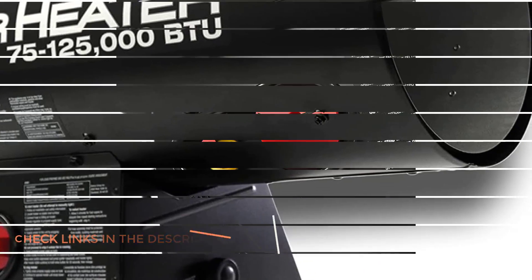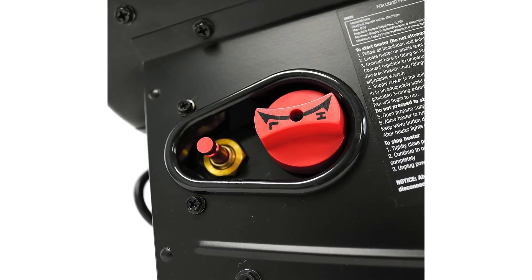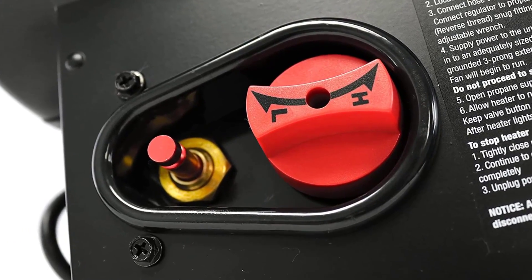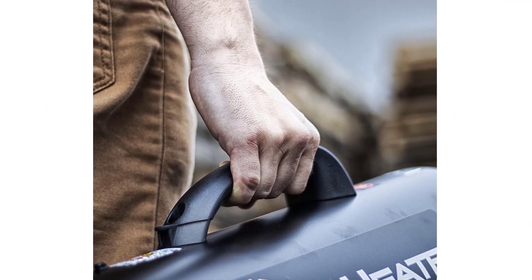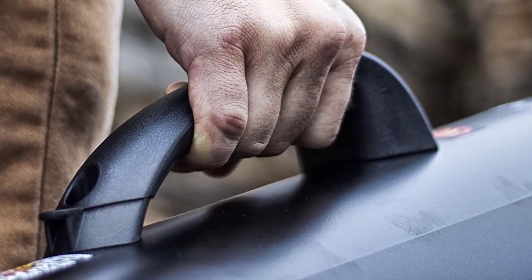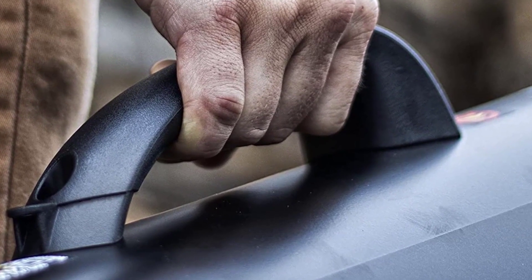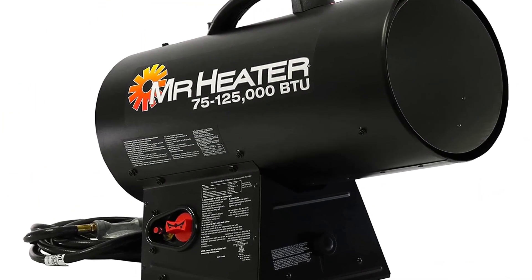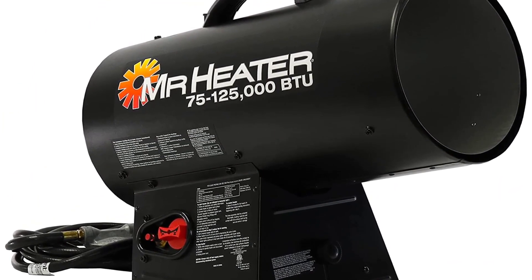It will run for 14 to 18 hours on a single tank if you use it sparingly, but if you crank it up then you'll have to refill the propane canisters more often. One thing I did appreciate with this high-powered garage heater was how quiet it was. Considering the power it has, it was almost unnoticeable and didn't disrupt my workouts. It's an expensive propane heater and not a heating solution for every day. However, this is the best heater for those with a large drafty gym who only want to heat it at specific times of year.